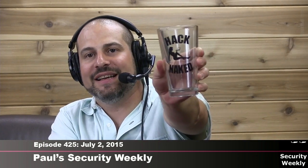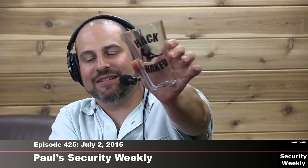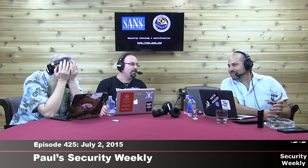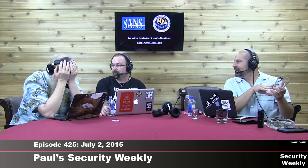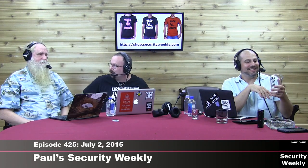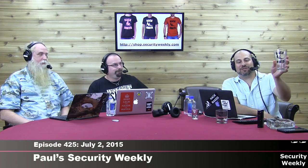The slightly modified logo has a nipple on it. This was never printed anywhere — it's internal use only. So if you dig the Hack Naked logo and want something a little different, if you want a little nipple on your glassware, these limited edition glasses are for you.